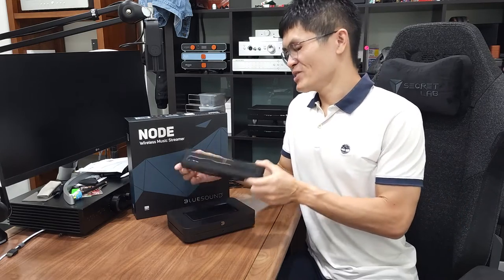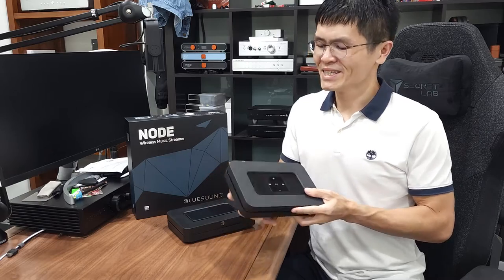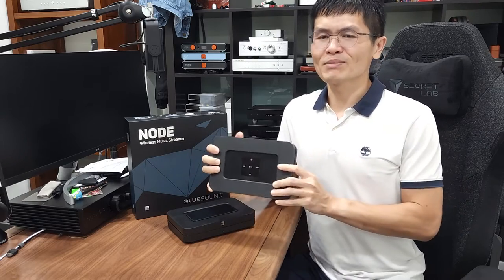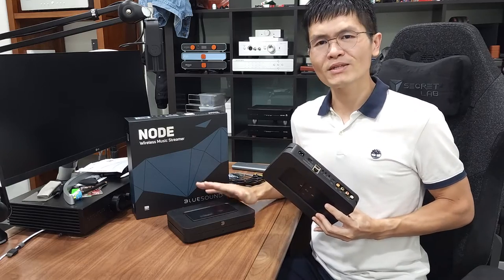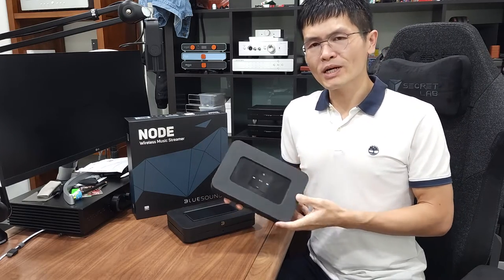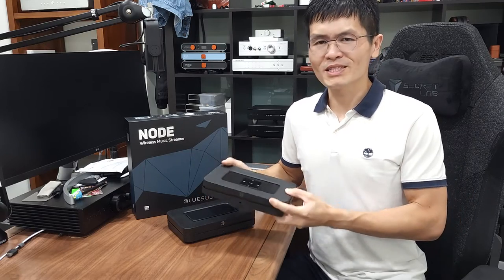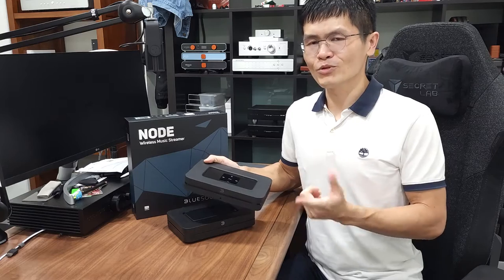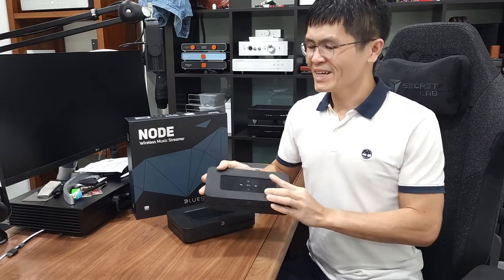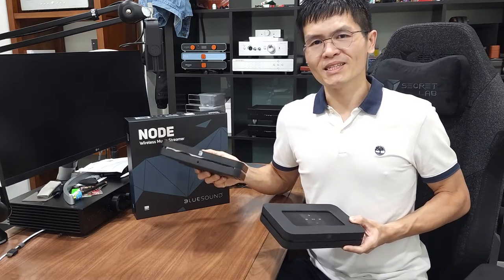Today I want to talk about the Blue Sound Node and Node 2i. The Node 2i released quite some time ago and was replaced with the latest Node in 2021. These two are the popular streamers that our customers often use with the dCS/Denafrips DAC over the coaxial output and optical output on the Node 2i.